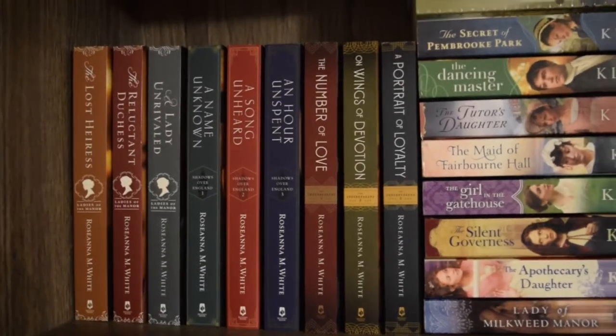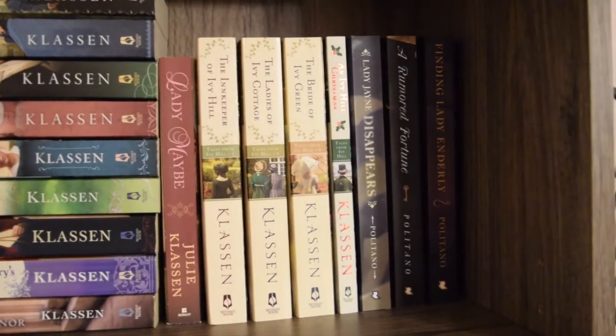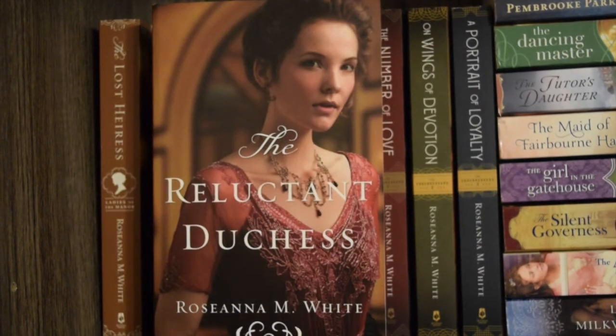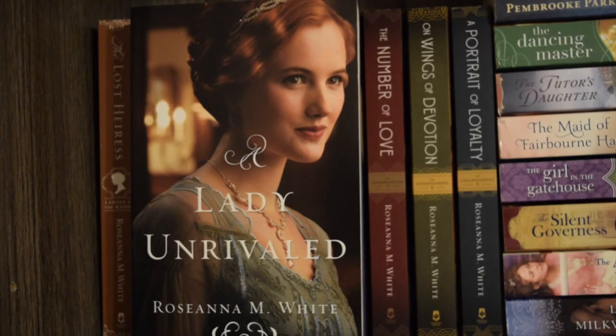All of the books on this shelf are in publication date order except for my Julie Klassen books — let me know in the comments if you see how I have it separated. The first book on the shelf is 'The Lost Heiress' by Rosanna M. White, book one in the Ladies of the Manor series — I have not read this. Next is 'The Reluctant Duchess,' book two, also not read. Book three is 'A Lady Unrivaled' — also have not read it. Next we have 'A Name Unknown' by Rosanna M. White, book one in her Shadows Over England series — I have not read this one.